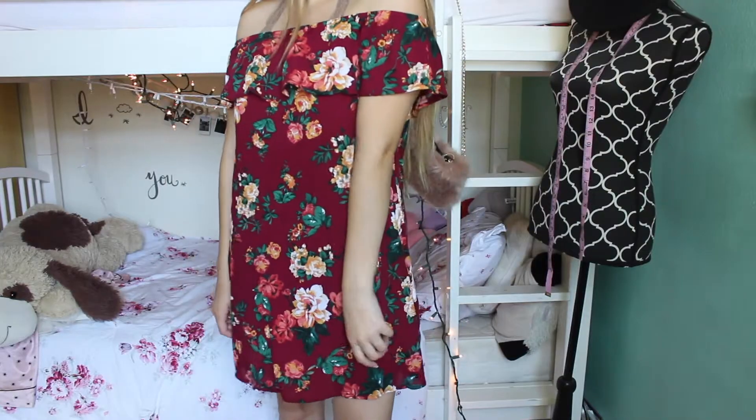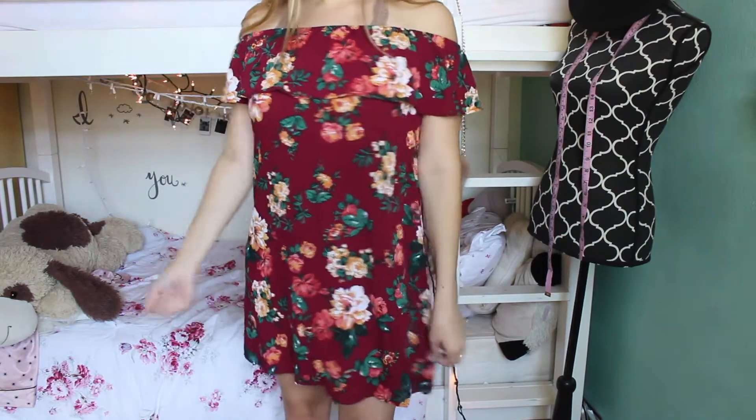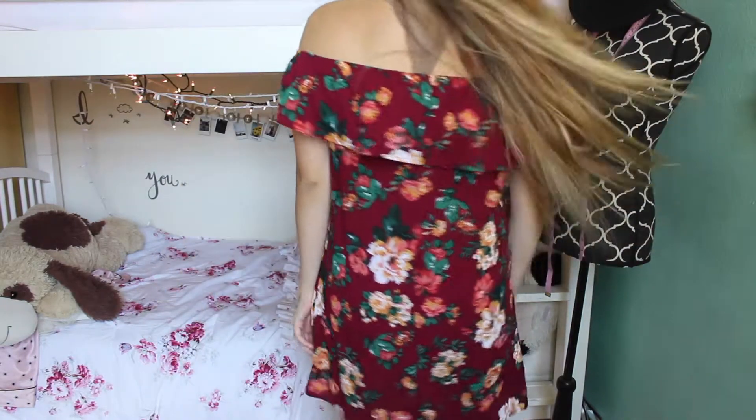I also got this dress — it's red and it's off the shoulder, and it has this little ruffle thing up here. And it has like flowers. Everything I have like has flowers.